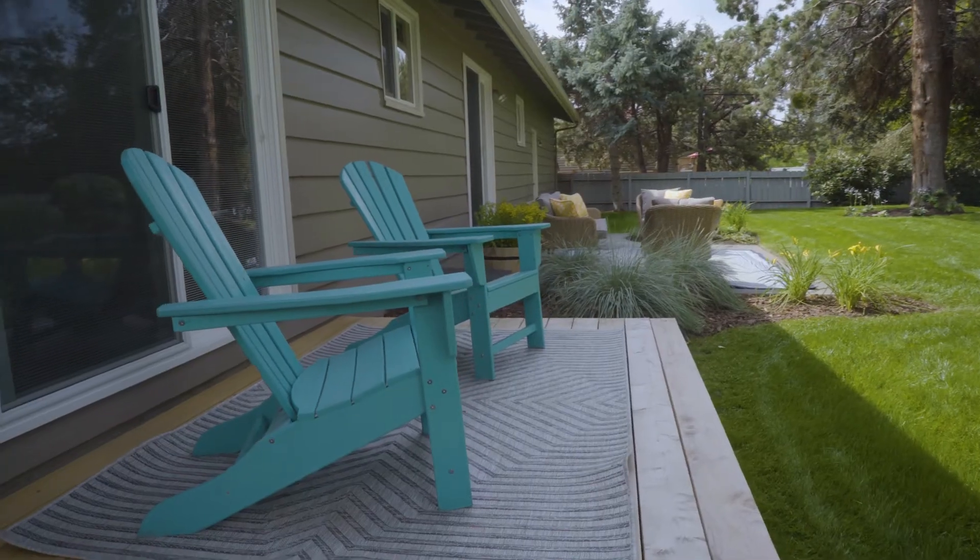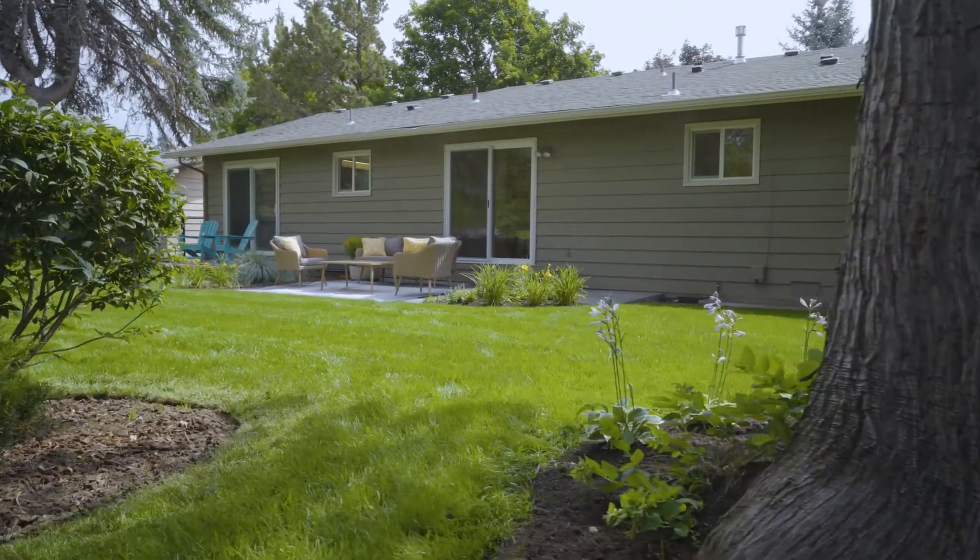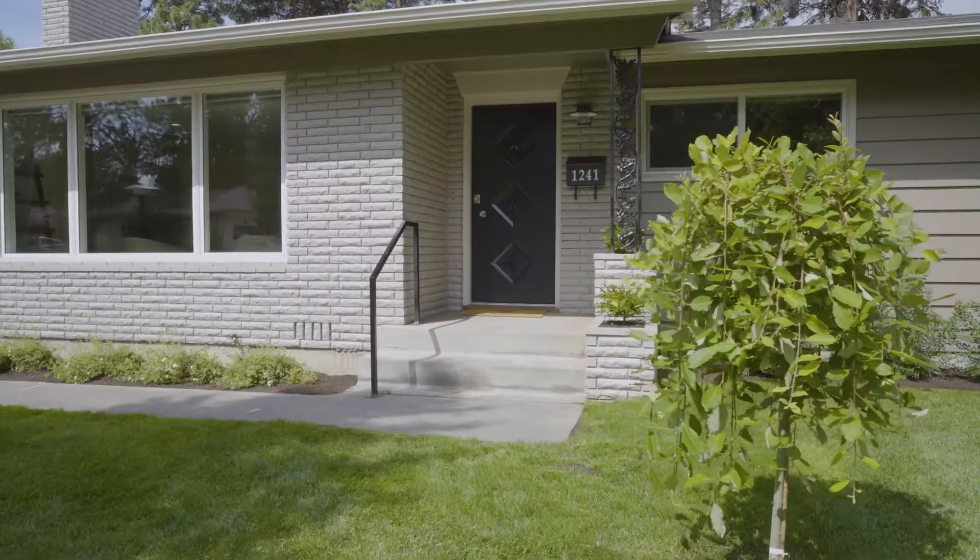This home is truly turnkey and ready for its next owner. Here in this Midtown location with proximity to parks, fitness, restaurants, food trucks, and all of the benefits of being close to downtown, it's really perfect and we can't wait for you to have a look.